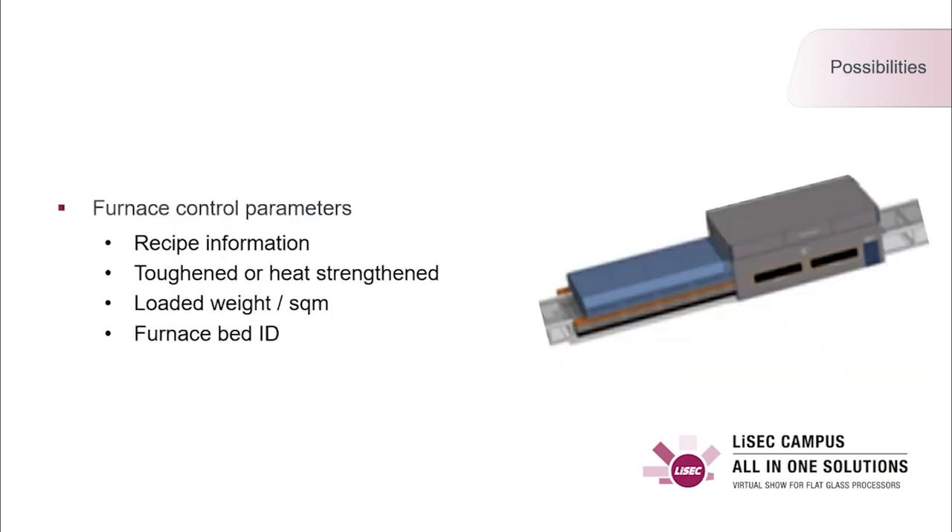When the furnace bed optimization is done and all glasses are loaded from the buffer to the furnace, we also hand over control data to the furnace itself. This data contains recipe information — important for the furnace to understand which temperature range to set — as well as whether the glass should be toughened or heat strengthened, the loaded weight and square meters of the glasses, and sometimes the biggest glass size within the furnace bed. We also hand over a furnace bed ID, because if a complete furnace bed is broken in the quench, this ID is sent back from the furnace at the unloading stage to resynchronize.